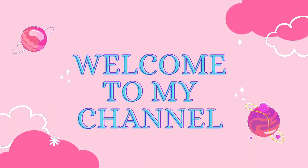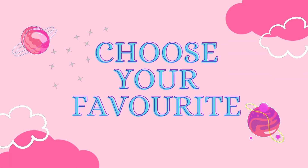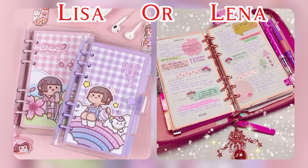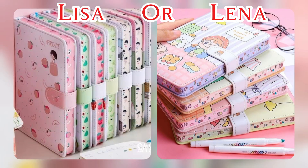Hello friends, welcome to my channel. Choose your favorite Lisa or Lena. Let's start — we discuss about stationary items and school supplies. If you enjoy my channel, please subscribe and like my video. What about your choice? Lisa or Lena? Stationary items are essential supplies.